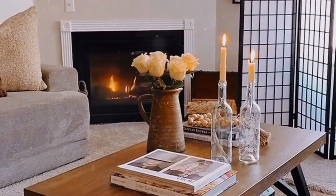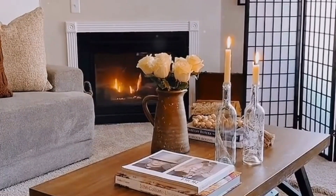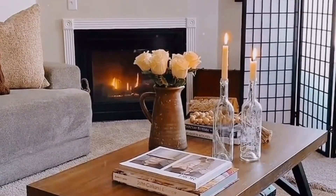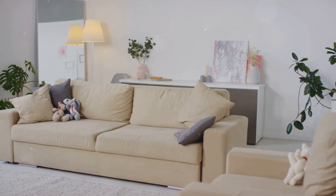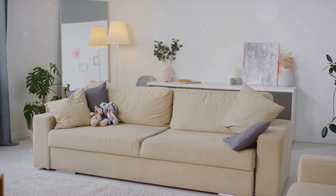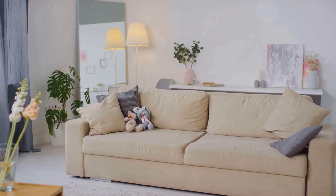Remember, you don't need to spend a fortune to stage your home effectively. With a little creativity and effort, you can transform your space into a buyer's dream. Use what you already have and make small, impactful changes. Rearrange furniture to create a more open layout and declutter to make the space feel larger. Every little detail counts in making your home stand out.